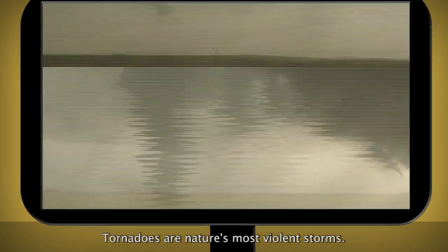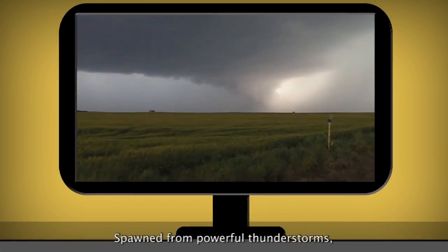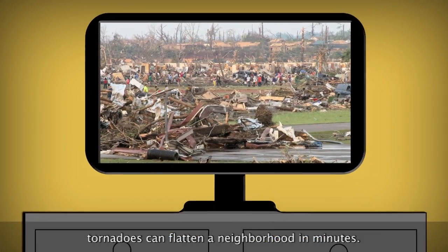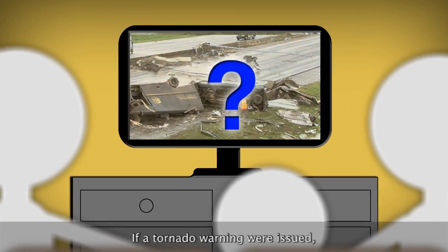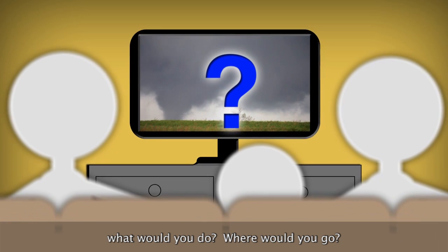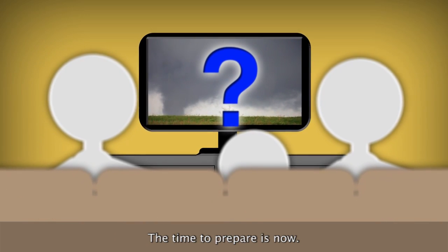Tornadoes are nature's most violent storms. Spawned from powerful thunderstorms, tornadoes can flatten a neighborhood in minutes. If a tornado warning were issued, what would you do? Where would you go? The time to prepare is now.